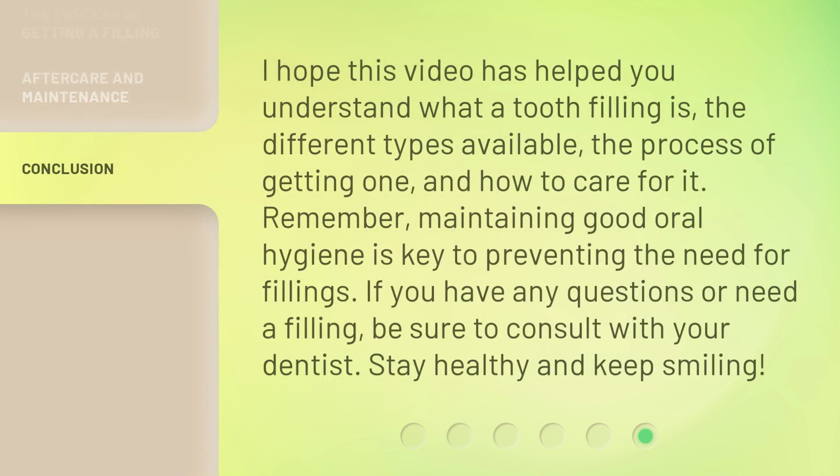I hope this video has helped you understand what a tooth filling is, the different types available, the process of getting one, and how to care for it. Remember, maintaining good oral hygiene is key to preventing the need for fillings. If you have any questions or need a filling, be sure to consult with your dentist. Stay healthy and keep smiling!